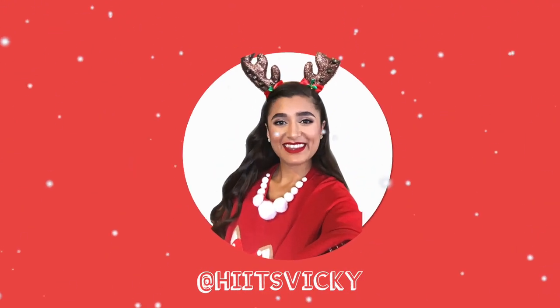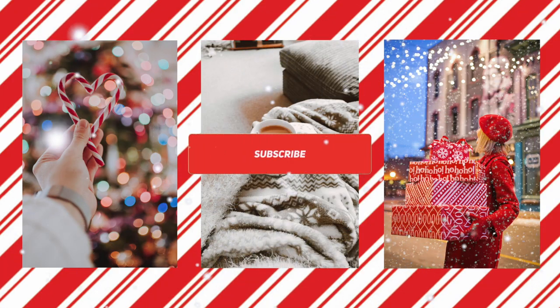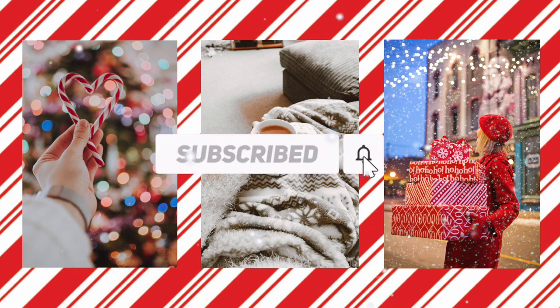Hello guys and welcome back to my channel. Today's video is going to be a scent review on the online exclusive fragrance Gingerbread Latte. I have it in the fragrance mist and the shower gel, and I'm just going to go ahead and review the scent for you guys today. So if you're excited to see my thoughts on this scent, then just keep watching.